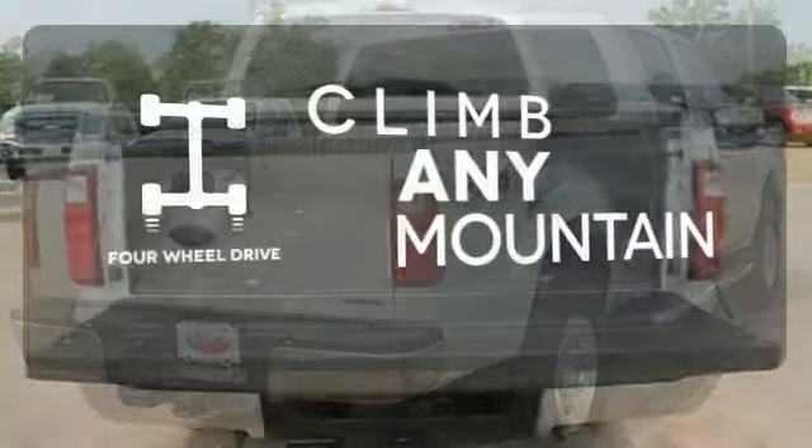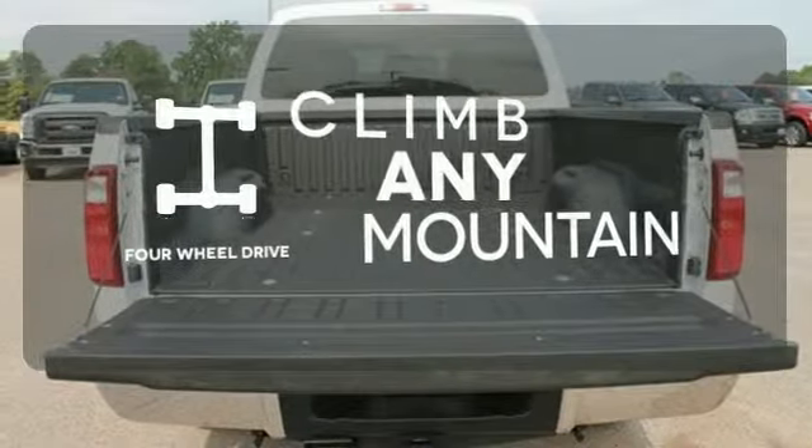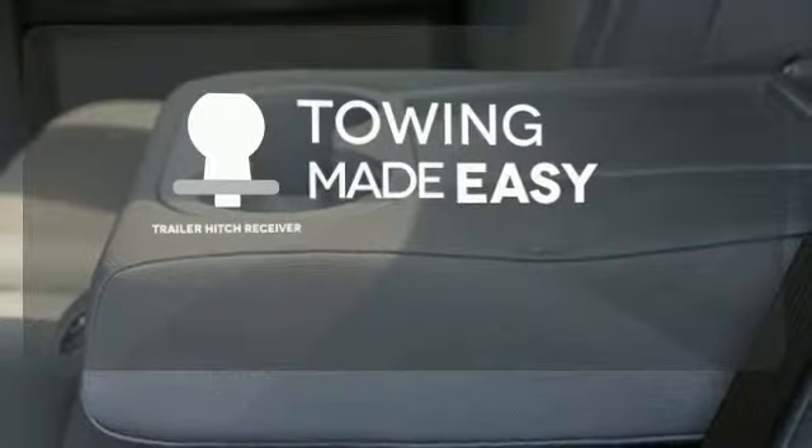Climb any mountain. This vehicle has four-wheel drive. The trailer hitch receiver is a must-have to tackle any project.